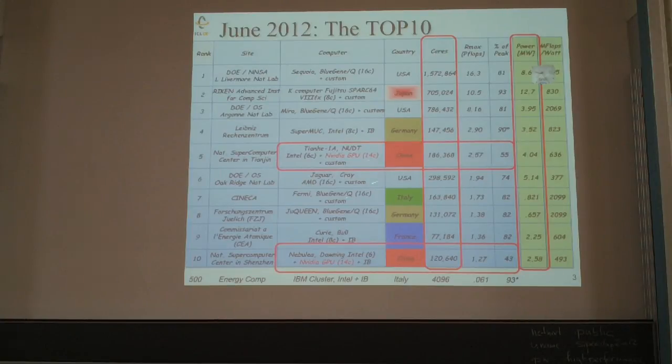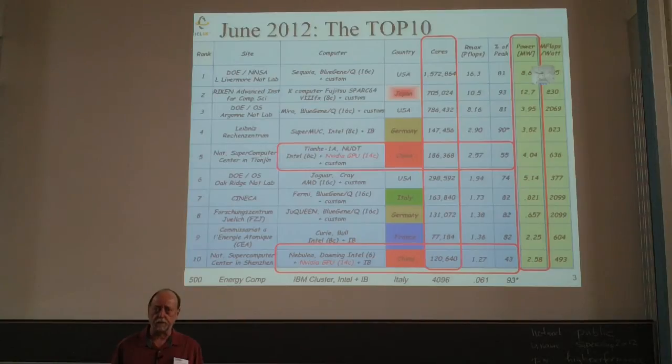There are a couple of hybrid machines on the list, and they're both in China. The Tianhe-1A, which was number one a few years ago, uses Intel 6-core processors plus NVIDIA GPUs plus a customized interconnect designed at the National University of Defense Technology in China. These hybrid machines get roughly 50% efficiency.